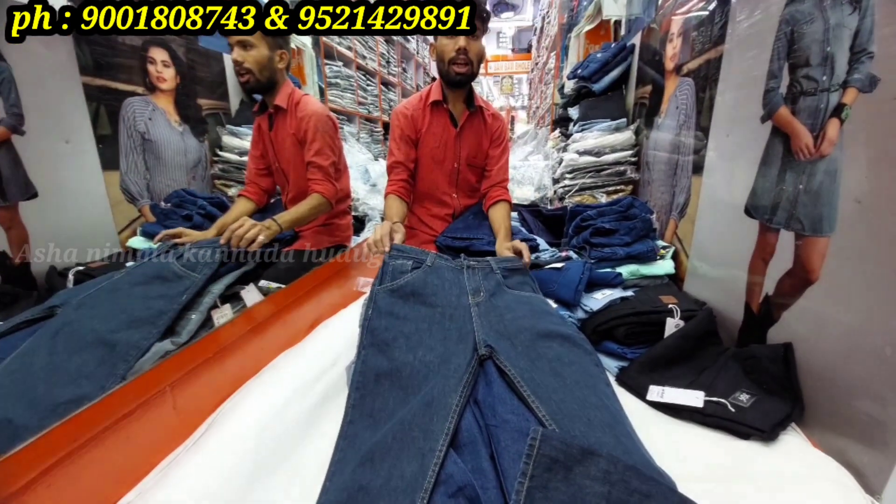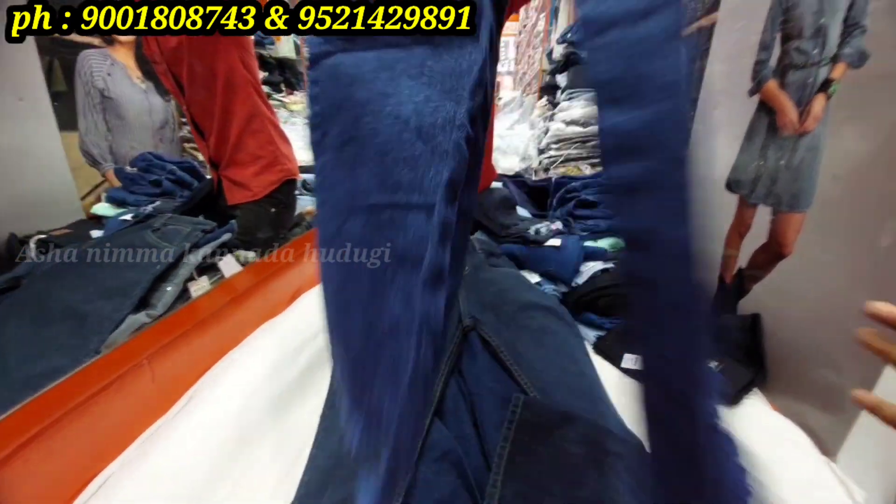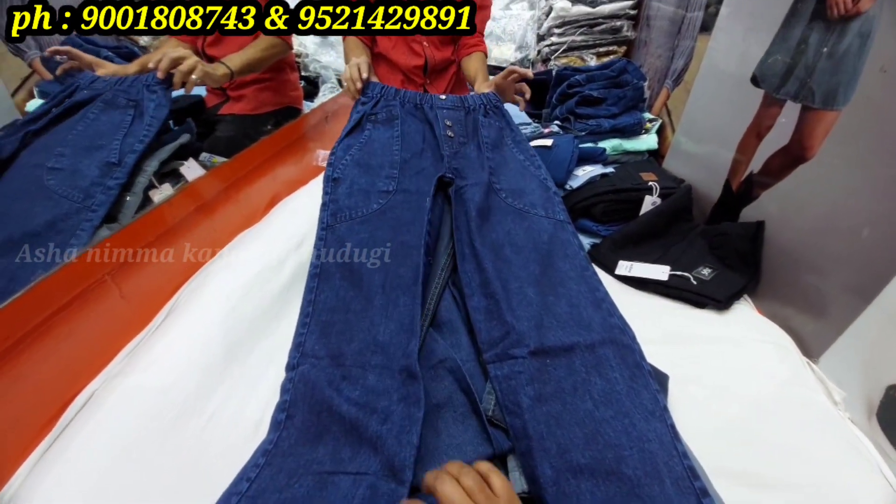You can see the varieties available. Single piece courier facility is available, as well as bulk courier facilities and all-over-India courier facilities. International shipping is also available.